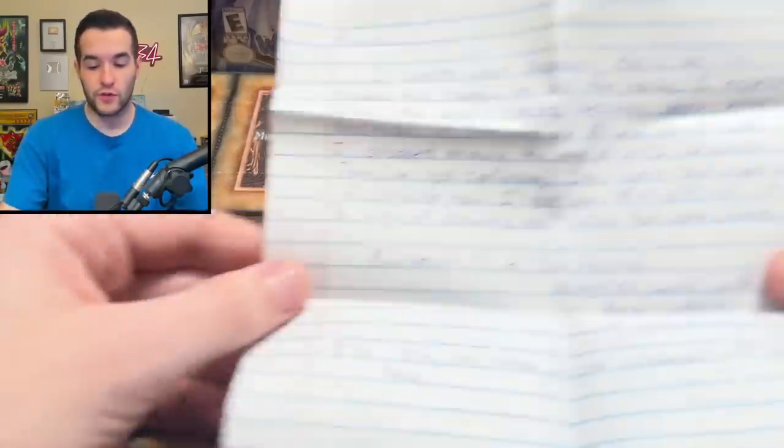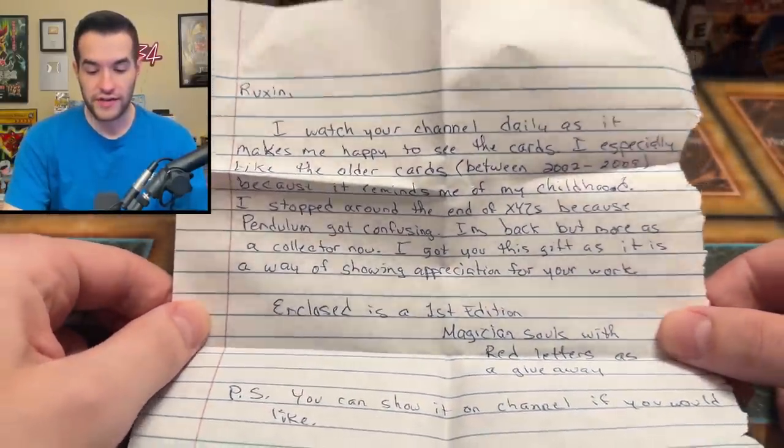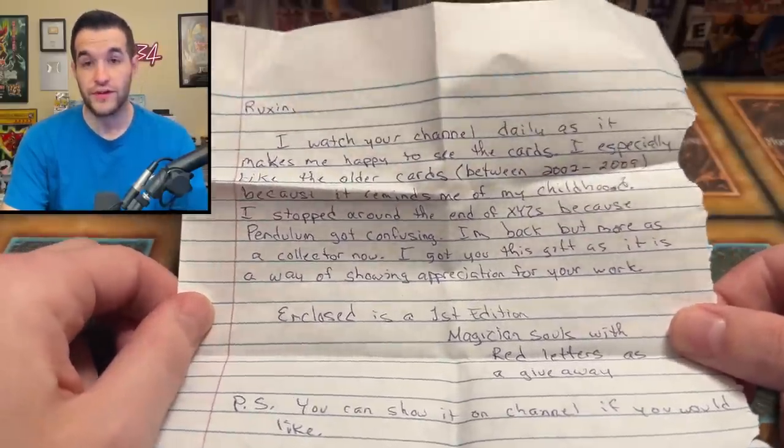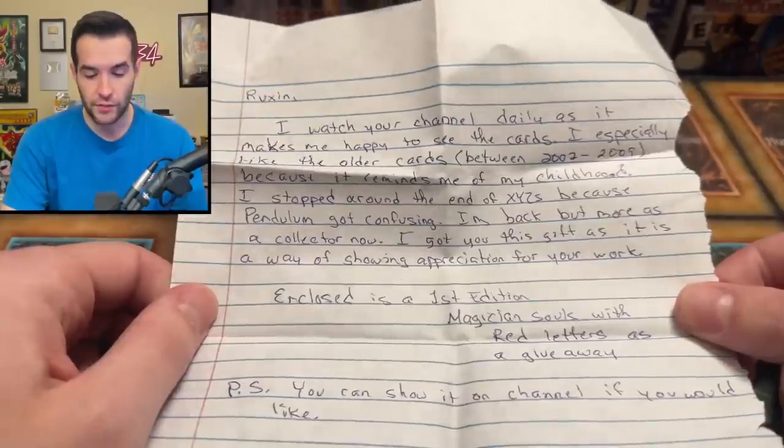So a couple of these are fan mail and one is a collection. We haven't done fan mail in a while, but I have a couple of things that I want to show because they're pretty interesting. So let's pull this out — I don't want to show anybody's details. We have a note for this one.